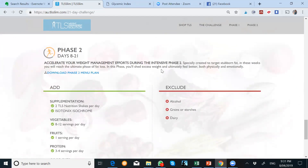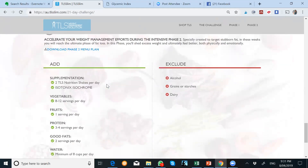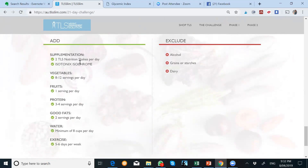Aurora, you don't need to do that anymore because you're now already doing rapid results. You've done your 21-day previously, so don't worry about that until you do your next 21-day. For phase two, days 8 to 21 — this week and next week for new people — you need to add two nutrition servings per day, the isotonix isochrome, and 8 to 12 servings per day of vegetables. Fruit is one serving only.